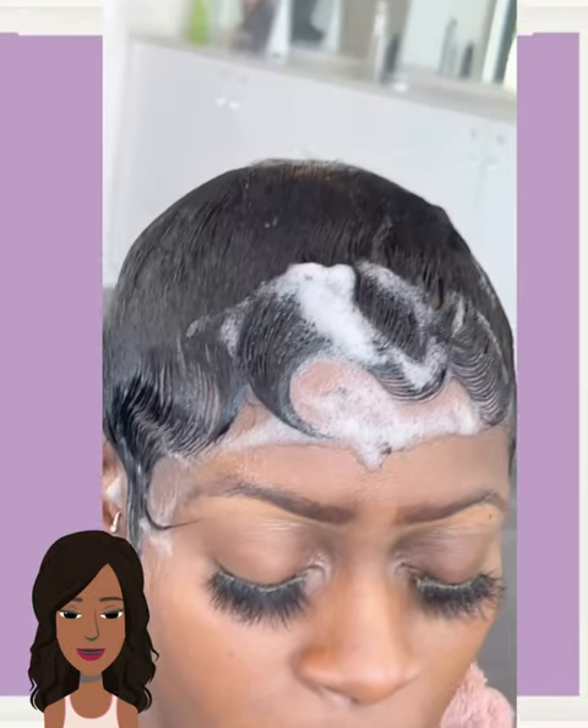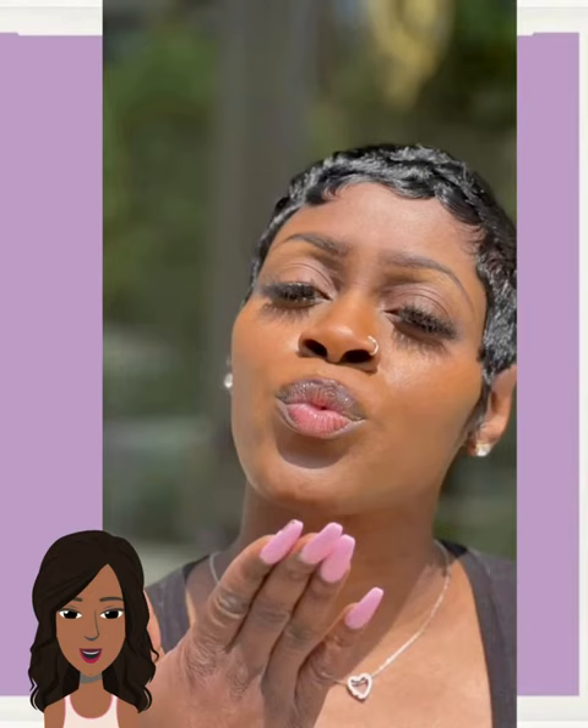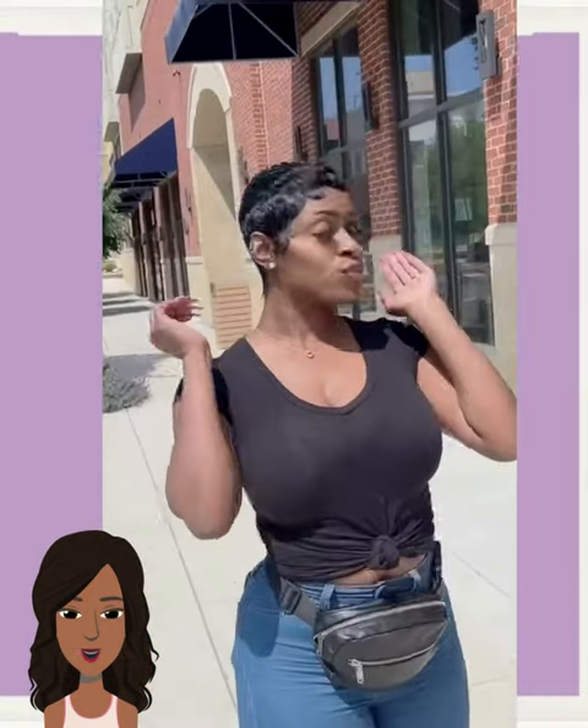And then we have another hair makeover. It looks like she ended up getting an all-black pixie style — very pretty.